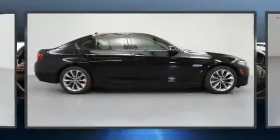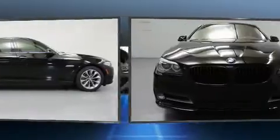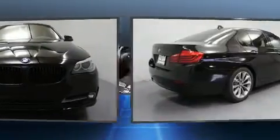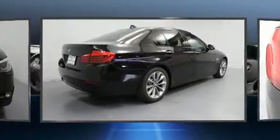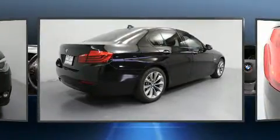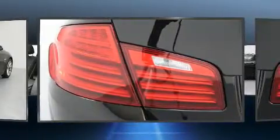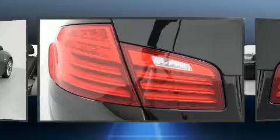Get excited about the 2015 BMW 528i. This four-door, five-passenger sedan just recently passed the 30,000 mile mark. It features an automatic transmission, rear-wheel drive, and a two-liter four-cylinder engine. The engine breathes better thanks to a turbocharger, improving both performance and economy.